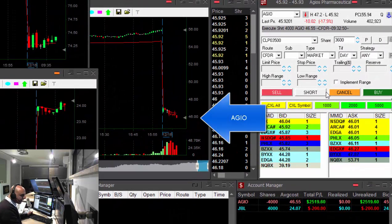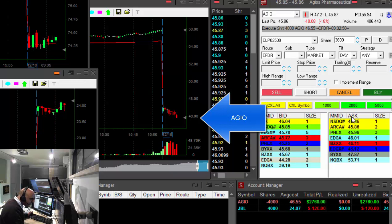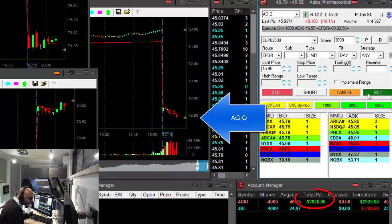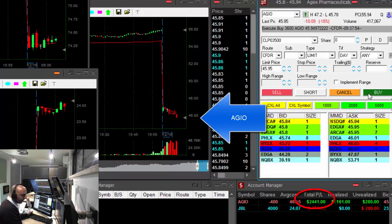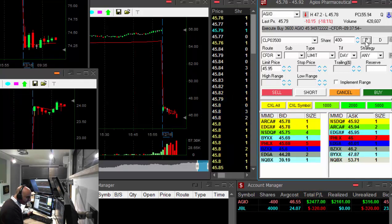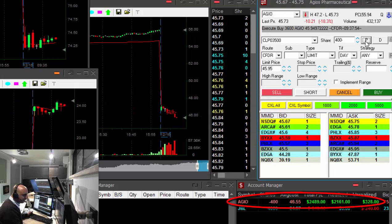IGEO looks like it's about to break. Here we go — that is what I was looking for, just under $46. Any pullback now, I'm going to cover my short. I'm going to cover 3,600 shares at any pullback. Nailed you, IGEO. That was nice — $2,400 profit in IGEO, my first good trade for the day.